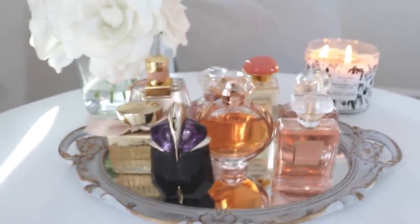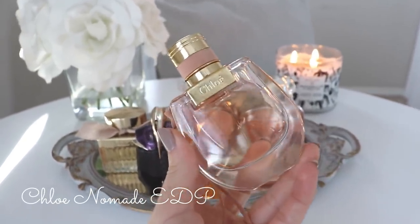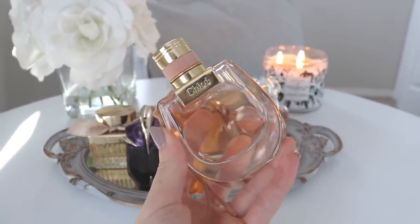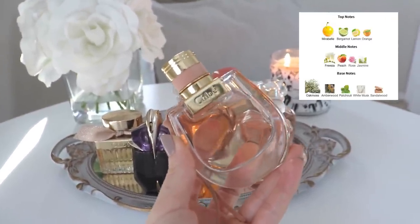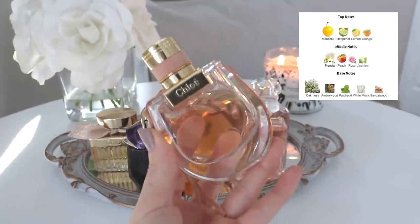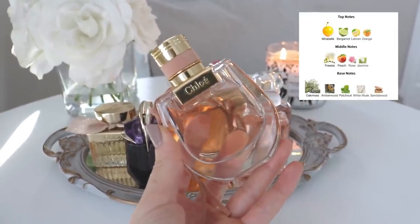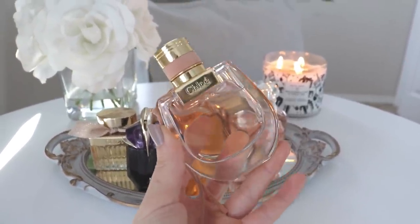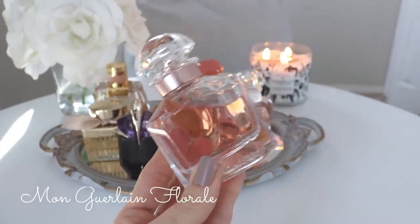Moving on to batch two of three. Starting in the back, we have Chloé Nomade — a beautiful oak mossy fragrance with a little bit of citrus and a really nice light fruity note in the opening from Mirabelle plum. I always talk about this one — I cannot wait to wear it in the summertime. It reminds me of shaving cream, a little bit of barbershop vibes, with a hint of masculinity, but also a beautiful fresh femininity. Truly beautiful, with really good lasting power.